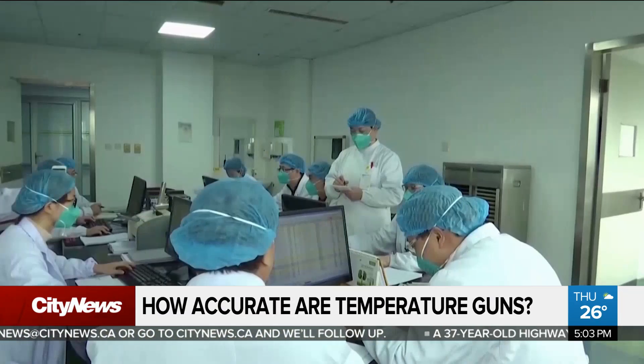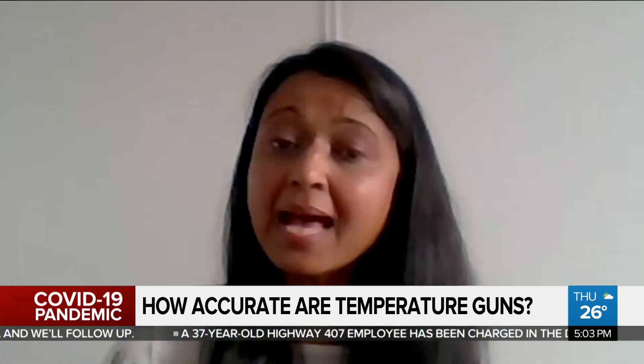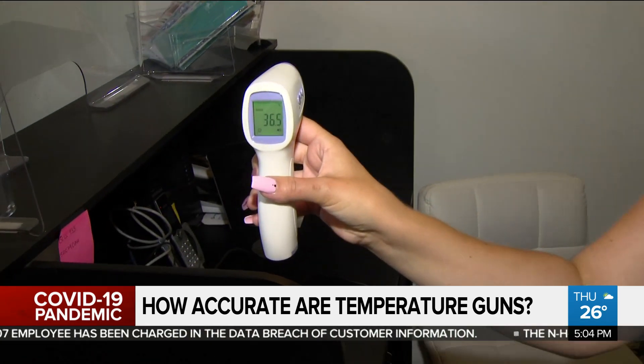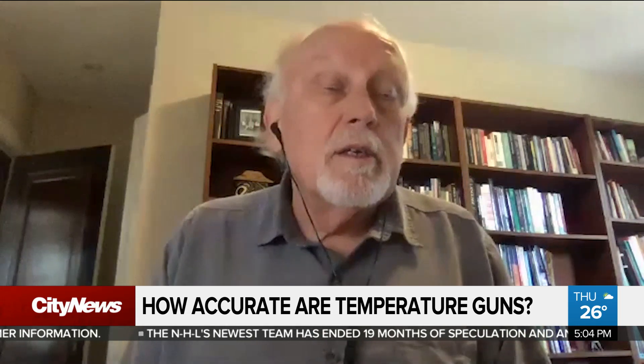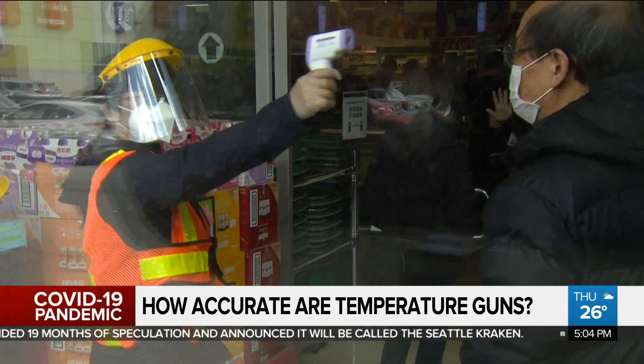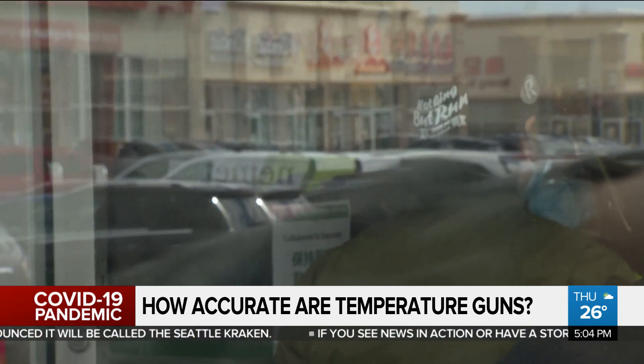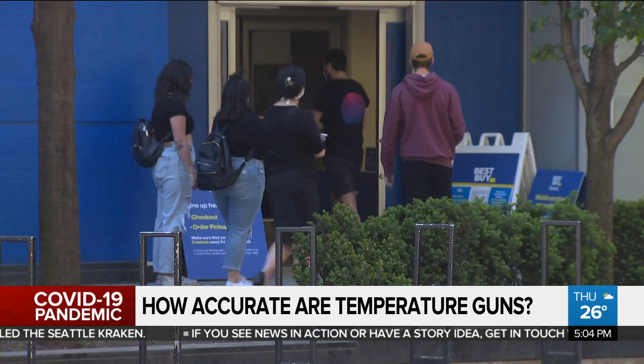But doctors have mixed opinions on the effectiveness of the devices, and they aren't recommended by Toronto Public Health as a screening measure. Asking about symptoms is going to be more beneficial than actually checking someone's temperature. Other doctors say it's better than nothing — it is one tool that can be used. Because it's easy and convenient, it can be done very quickly, and it's easier to do than, say, frequent testing. It can pick up some cases; even if it picks up 40% or 25%, it's better than 0%. So it is a tool, but you don't want to put all your faith in it.